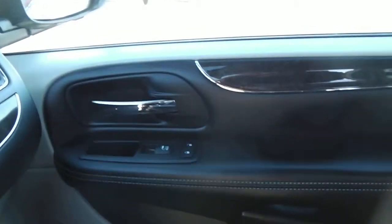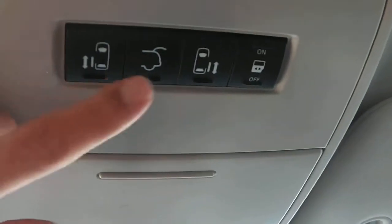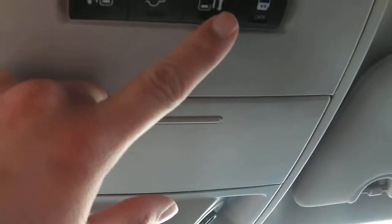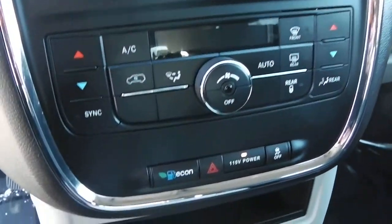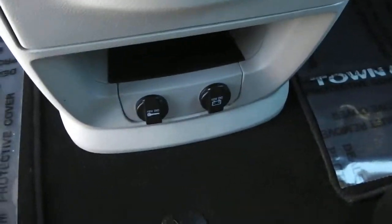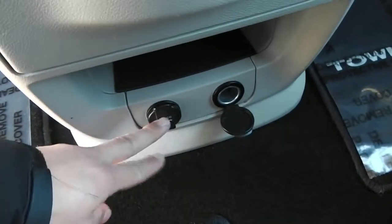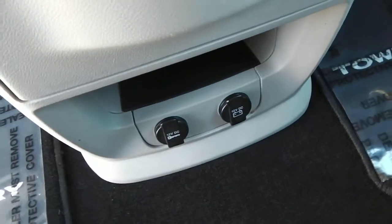On the passenger side front, you got the power locks and power window option. Right here right up above in the middle in the front, you got the lift gate in the back. You've got power sliding doors on driver and passenger side. You've also got the availability of dual temperature controls. And you've got two outlets right here as well — one that's ran off of the battery, so it runs all the time, and the other one is ran off of the key, so whenever the vehicle is started is when the other one will work.